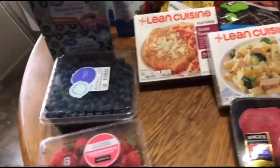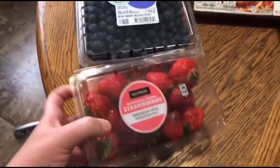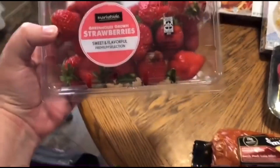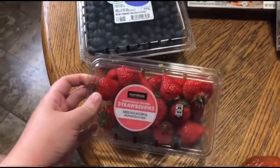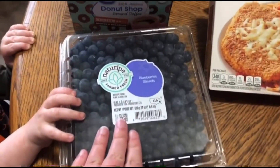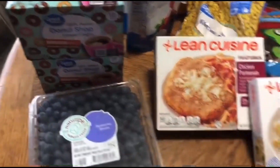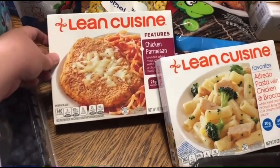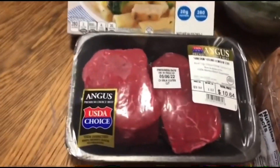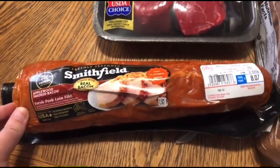Strawberries and blueberries — if you can't tell, we are huge fans. My kids love to slice and dice them up and put them in their yogurt and things like that, so we got another container of strawberries and blueberries. They love to snack on those as well. More coffee just to keep on hand — we did go to Sam's and get a big box but again we want to keep more on hand.